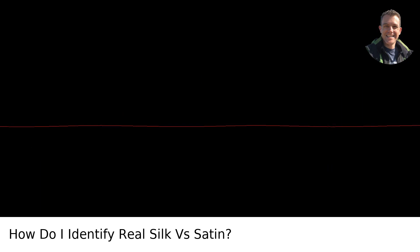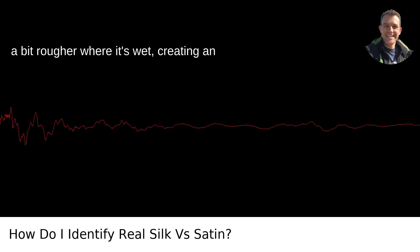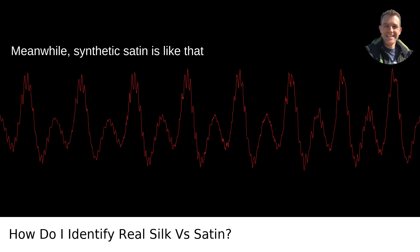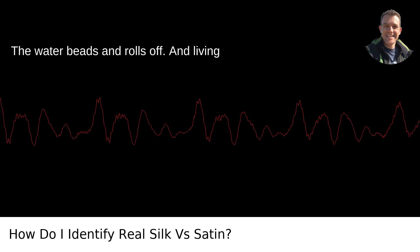The water test — ripple or run. Drop a bit of water on it. Pure silk often changes color and becomes a bit rougher where it's wet, creating an ephemeral lake on your fabric map. Meanwhile, synthetic satin is like that guy at the party with too much hair gel — the water beads and rolls off.